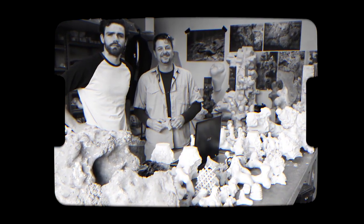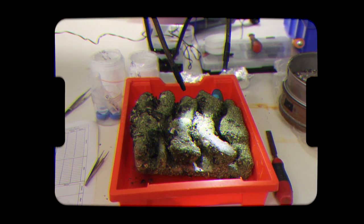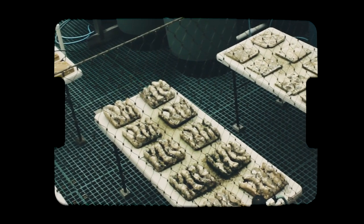The Living Sea Walls project is initiated by SIMS. I'm from Reef Design Lab, so we're working with them for the project. We're using 3D printing and industrial mould making techniques to develop complex geometries for seawalls, and SIMS are doing research on what is the ideal geometry for oysters and other intertidal species.